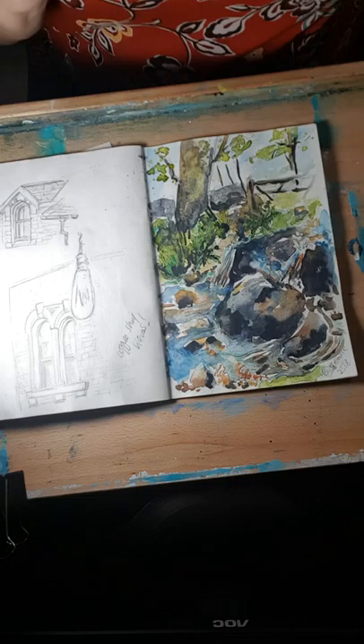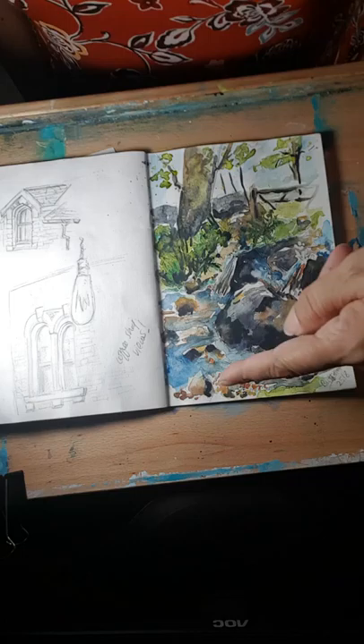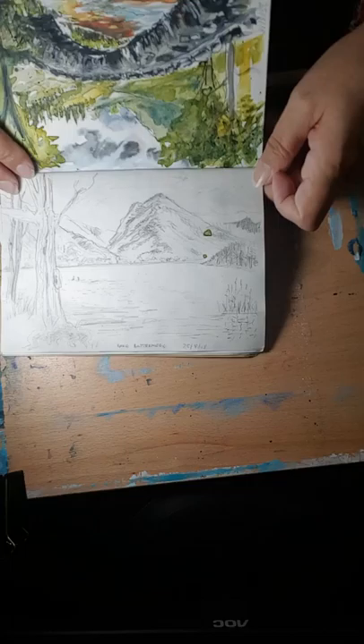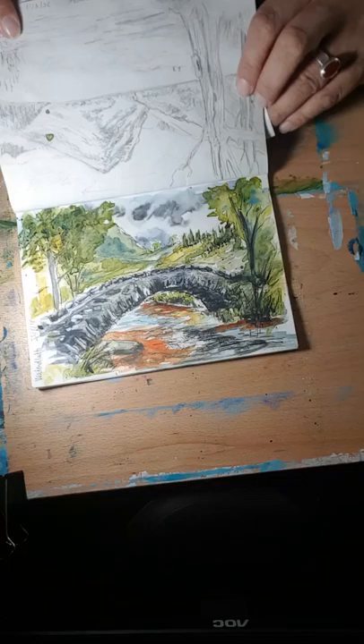This one I drew on site at Buttermere, where the waterfall comes down the mountains — it's just beautiful. I wasn't quite brave enough and didn't have enough time to start painting on site, so I took a photo for colour reference and painted it when I got home. I really love this one — it's so loose and I love the way the colours have run into each other, giving a feeling of movement.